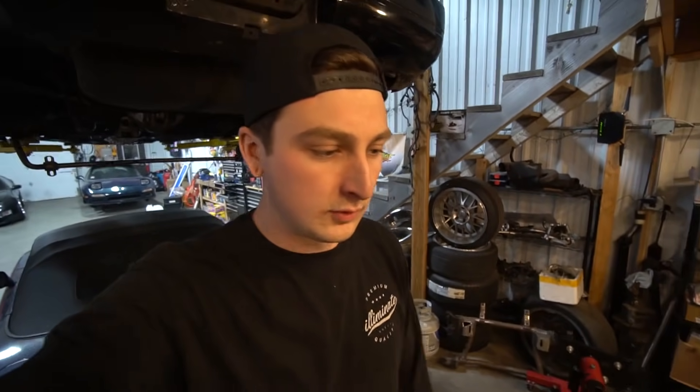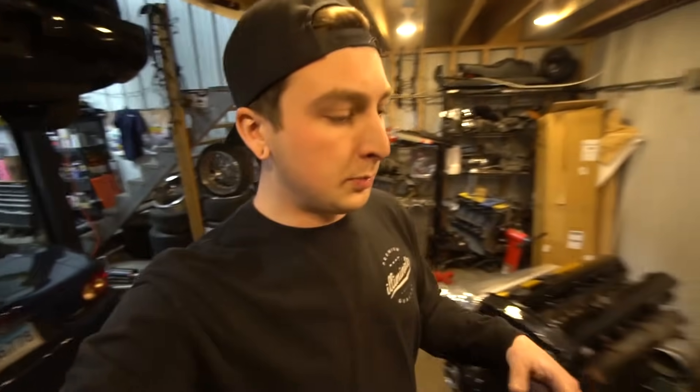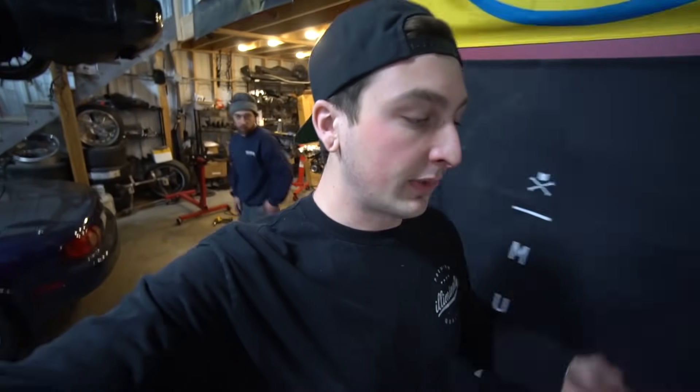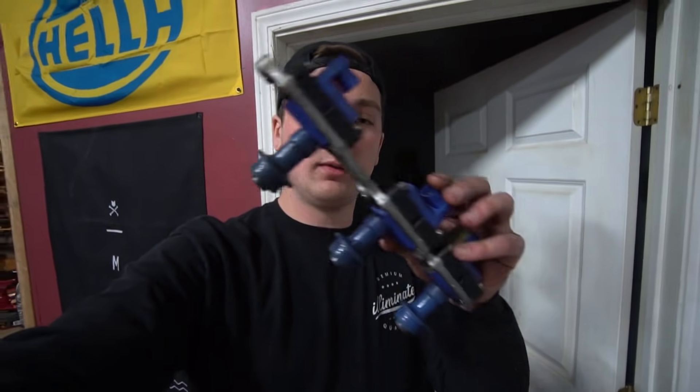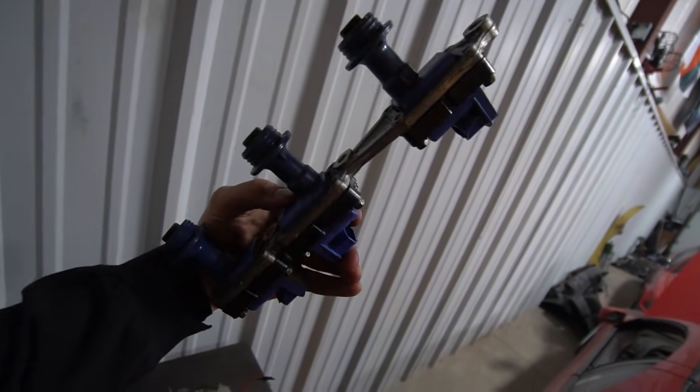Drew probably won't even realize we did that — maybe if he watches the video. When I was out, I got new plugs for it so we can throw those in and then install the coil packs. One of the previous owners had the upgraded Splitfire coil packs on the thing, which is pretty cool — better than stock coils because they always break and they're hard to get. Nice little ignition upgrade.